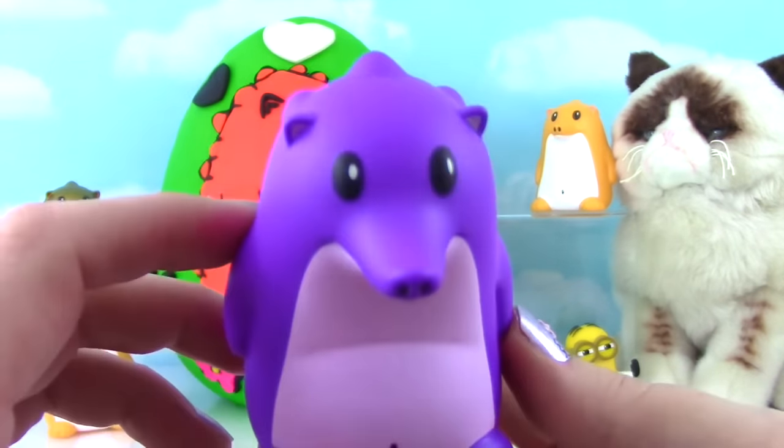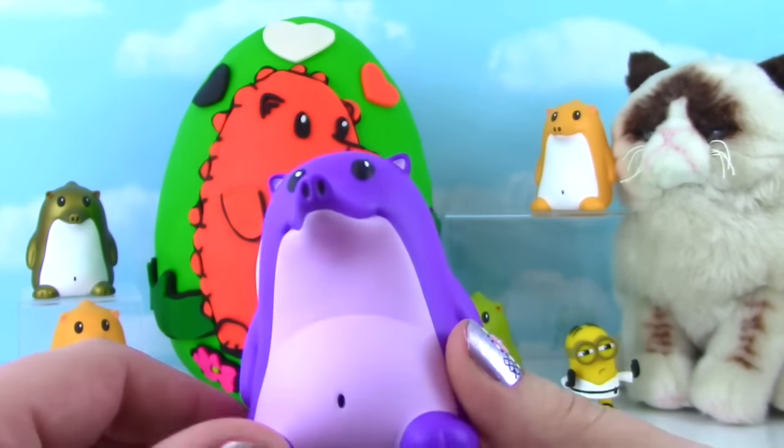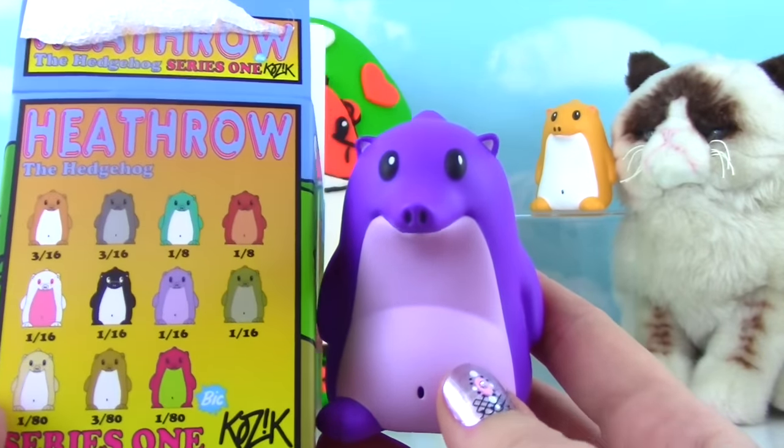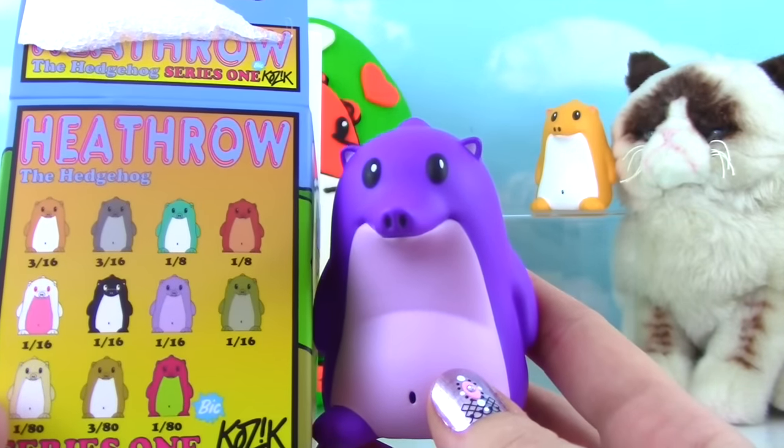We are on a roll with no duplicates! Oh yeah! This little purple guy is 1 in 16, so he's kind of middle of the road - not too common and not too rare!